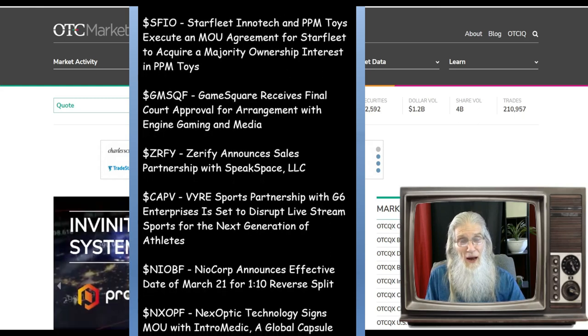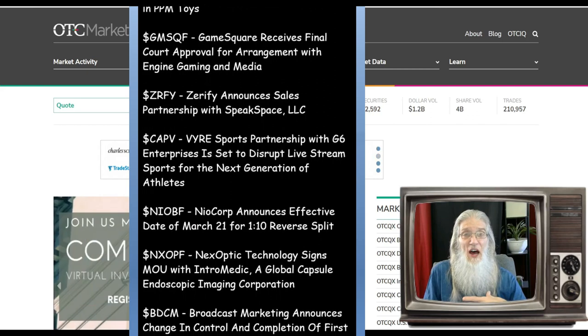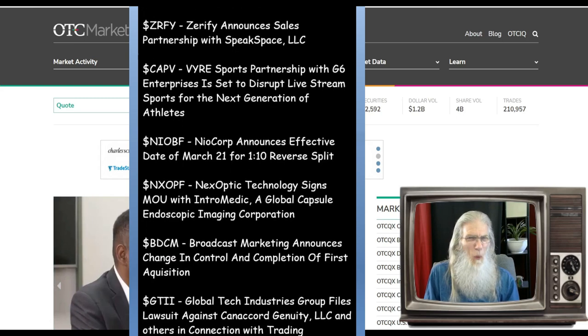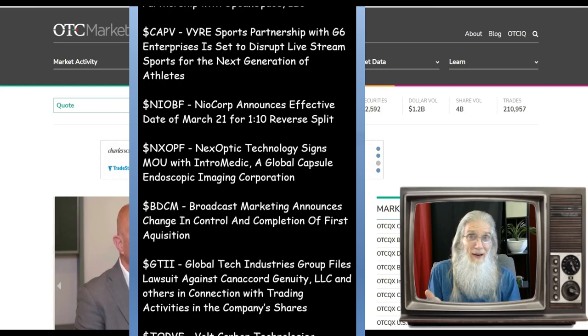So how do we do that? Well, one of the worst ways you can do it in my opinion is to go to the scanners and look at the top gainers from today. Yeah, they made a lot today, but what are the chances they're going to do that two days in a row? There's a possibility, but is it likely? Not likely.